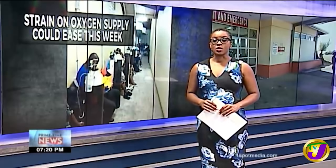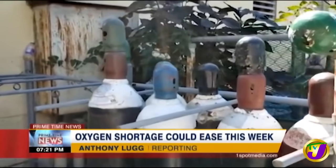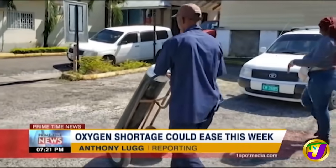Deputy Prime Minister Dr. Horace Chang says the island's public hospitals should see an ease in the shortage of medical oxygen this week. His response comes as hospitals are now struggling to get by as the shortage worsens. Hospitals island-wide have been grappling with a shortage of medical oxygen as a result of increased demand from the spike in COVID-19 hospitalizations.